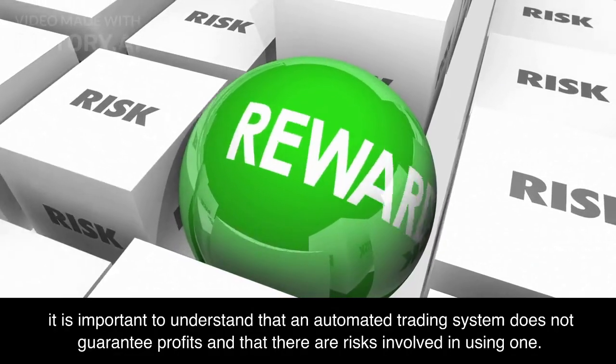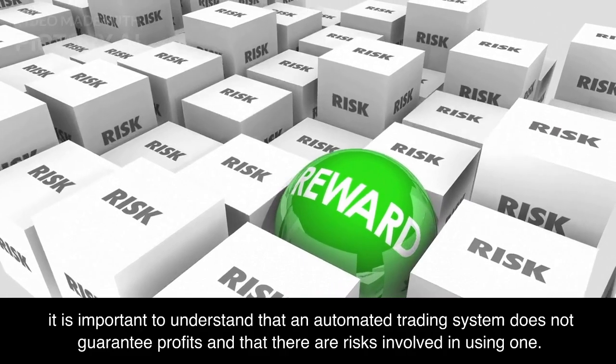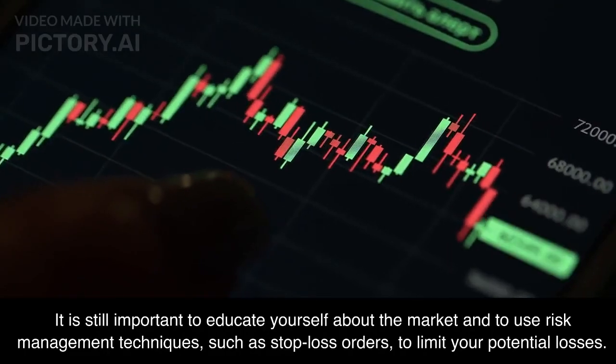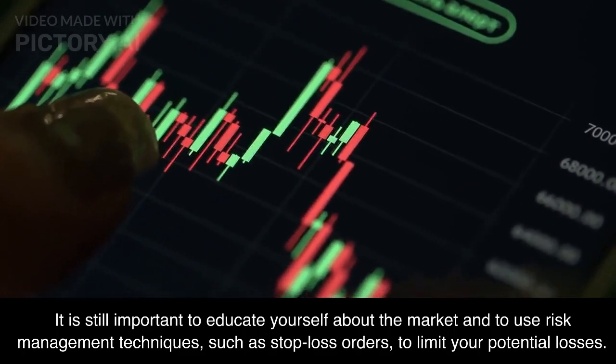It is important to understand that an automated trading system does not guarantee profits and that there are risks involved in using one. It is still important to educate yourself about the market and to use risk management techniques, such as stop-loss orders, to limit your potential losses.